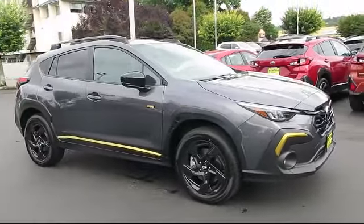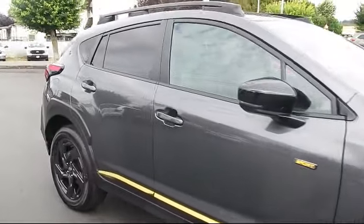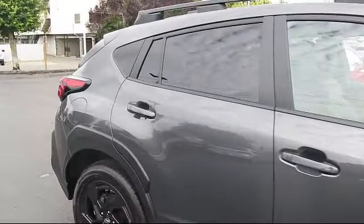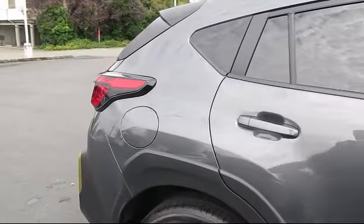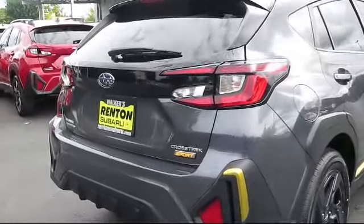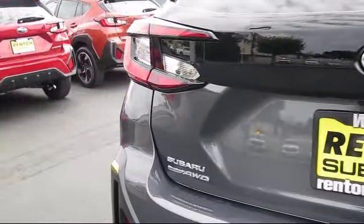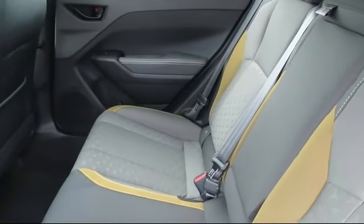full-time all-wheel drive, smart device remote engine start, galvanized steel aluminum panels, Starlink safety and security system available, electronic transfer case, backup camera with washer, front collision mitigation, lane keep assist, and the Subaru Starlink 11.6 Multimedia Plus system.